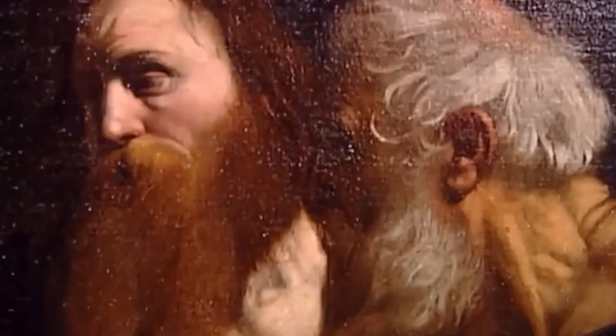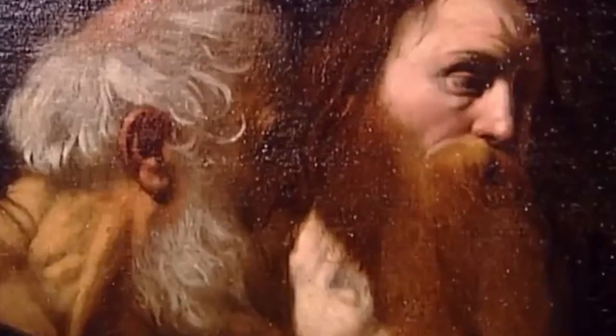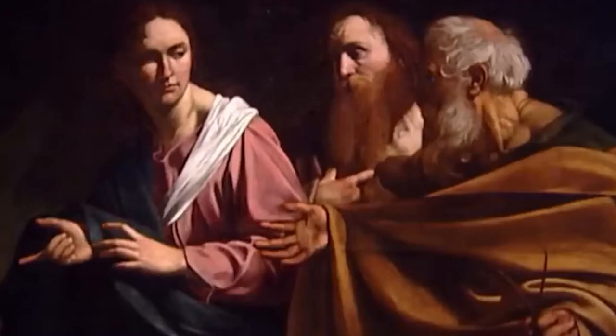It's extraordinary to think that such an unrecognised masterpiece could have been sitting in the Royal Collections. Of course, the collection is vast — it has over a million objects and over 7,000 paintings. So there's every possibility that there may be other hidden masterpieces in that collection waiting to be rediscovered.